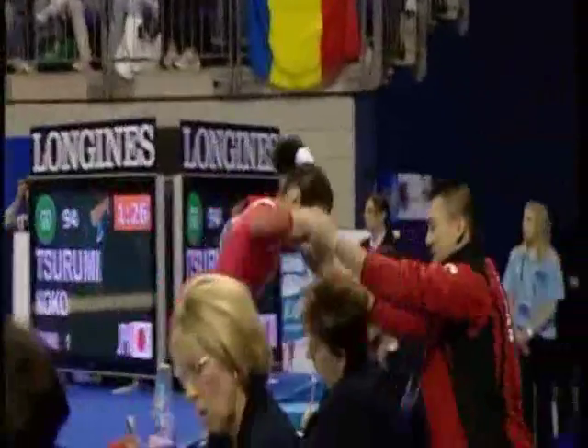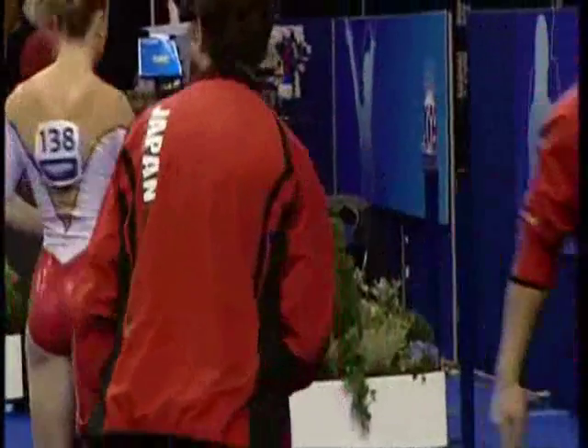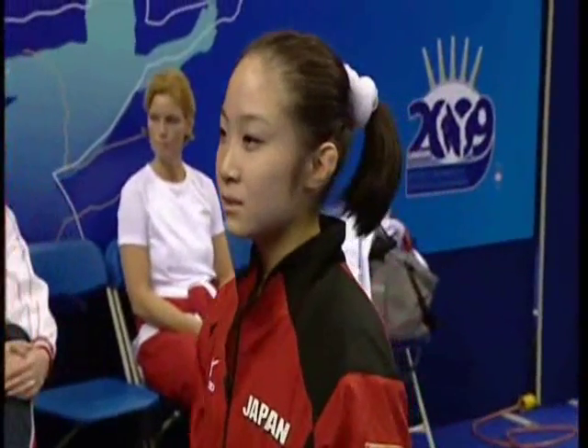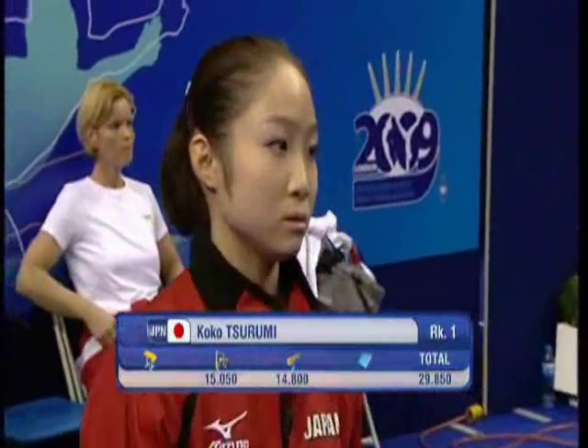What a piece for Coco — she's qualified for the Olympic beam final! She looks over the moon with that, and deservedly so. Tsurumi goes into the lead with 14.8. Keep the focus, Coco.